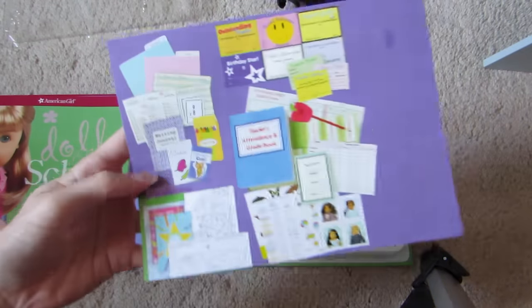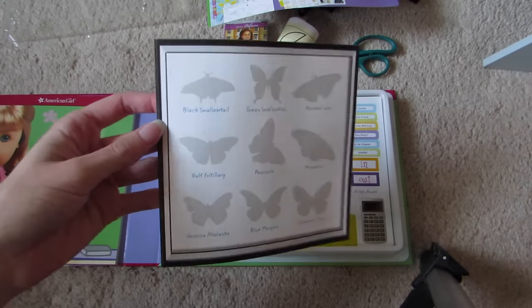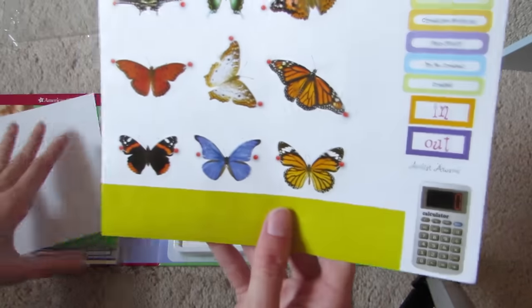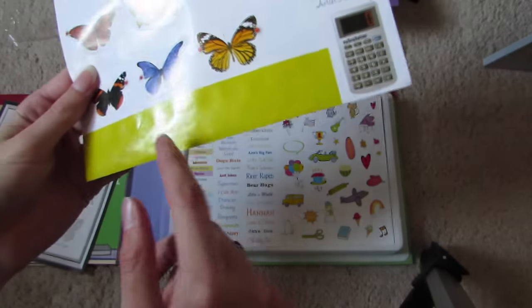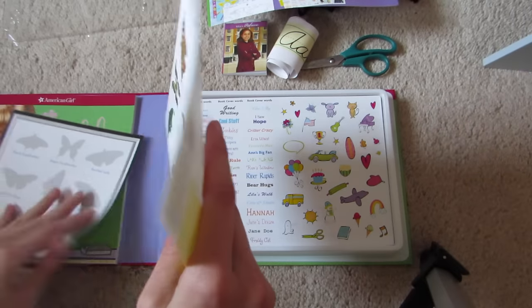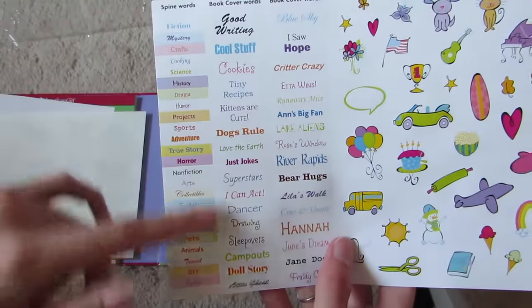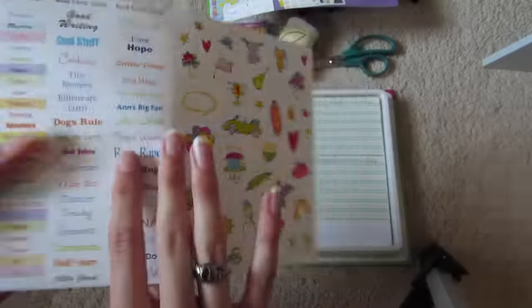This sheet just shows you all the stuff that it comes with. So here is a butterfly poster — I'm super sorry about my voice, it's kind of raspy — and there are stickers that you put on this poster, so you kind of match up the butterflies to where they go. Here are some star stickers, I know they're kind of hard to see. I think some are for the teacher. And then there's a fake calculator, which I won't be using because I actually have a little calculator that's the perfect size for them.